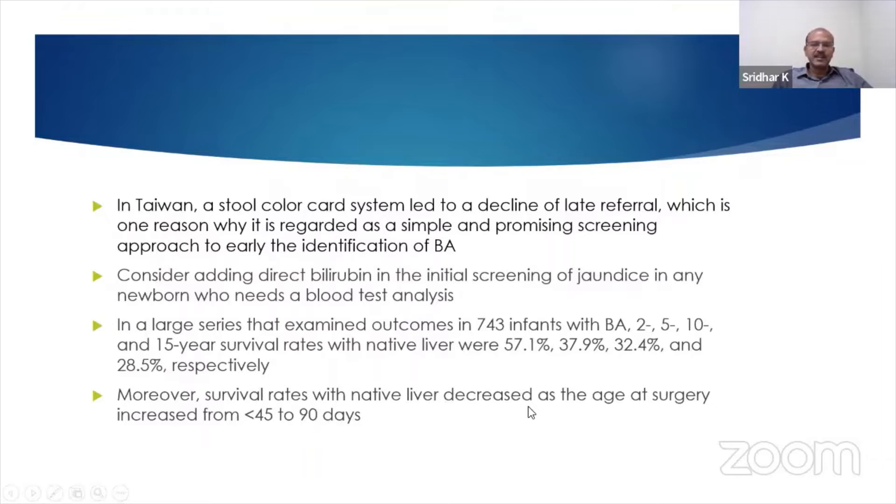The success of the liver transplant and the ease of doing the procedure becomes better as a child survives longer. Survival rates with native liver decreased as age at surgery increased from 45 days to 90 days, and early diagnosis and treatment is key.